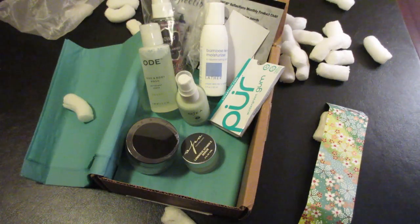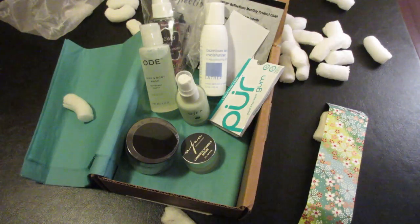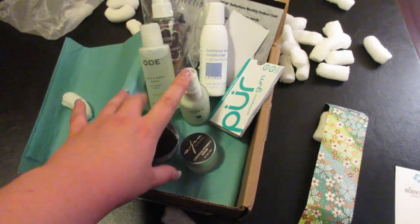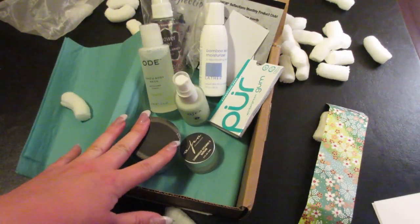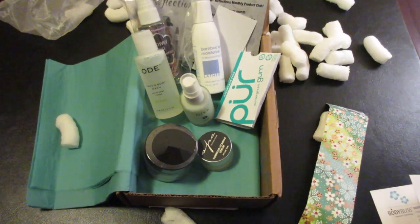I'm quite enjoying this and I am looking forward to trying out the products and seeing what we get in the next box. I will link the addresses to the companies in the description box below for the products listed in this box, as well as the Yusin box website. We'll see what we can get into next time. Bye!